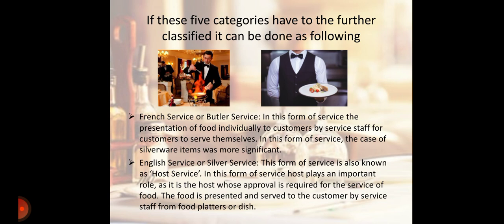Next is French Service, also known as butler service. In this form of service, food is presented individually to the customer by service staff for the customer to serve themselves. The use of silverware items was more significant in this form of service.